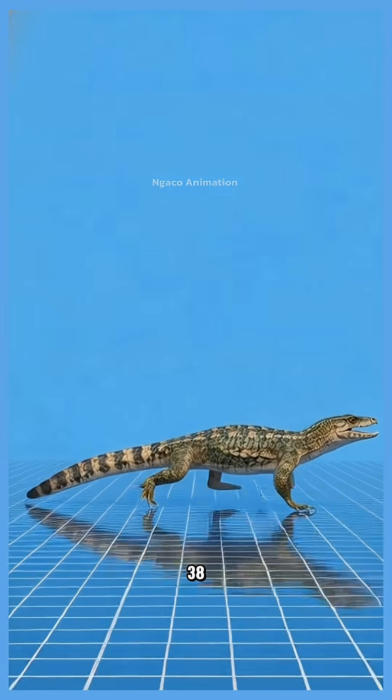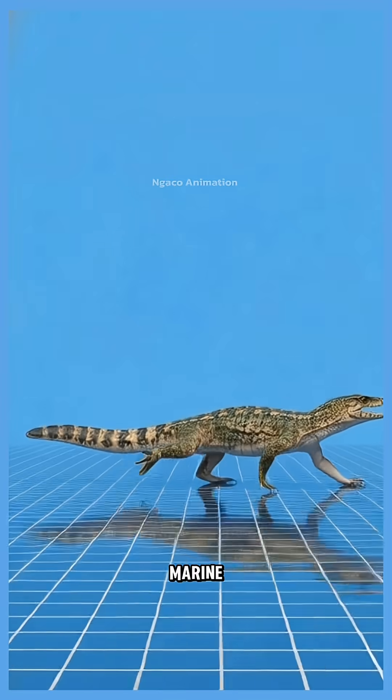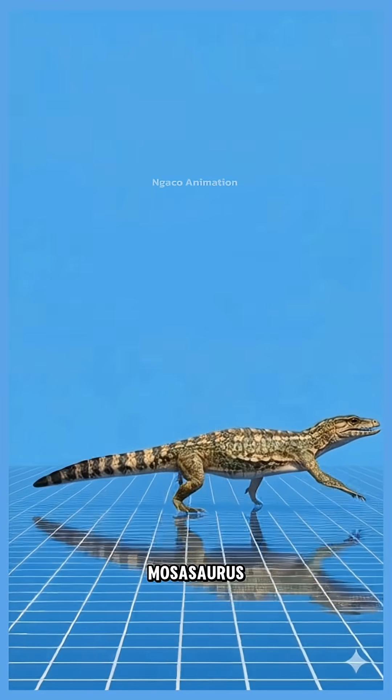38. Agialosaurus, an early marine reptile, small and lizard-like. It's one of the ancestors of the mighty Mosasaurs.